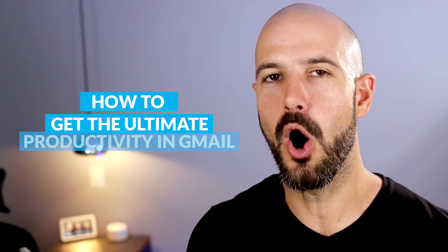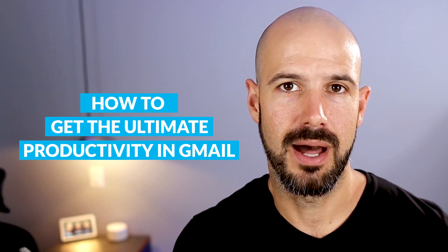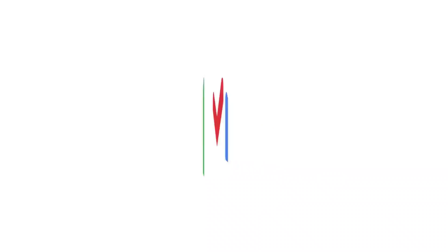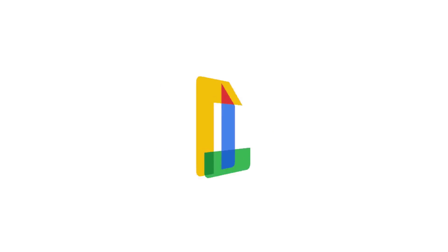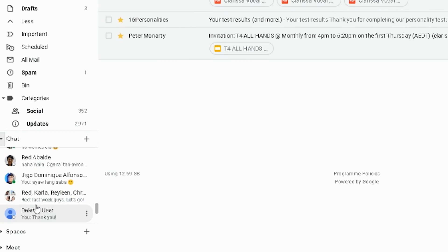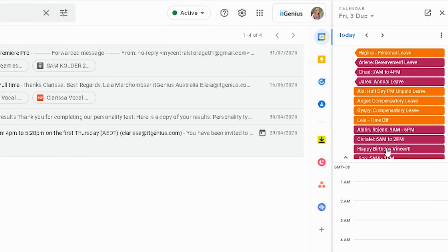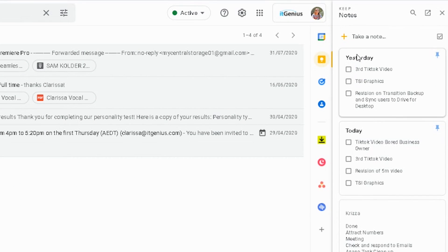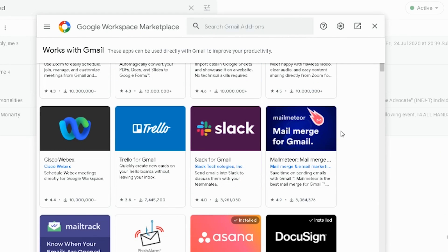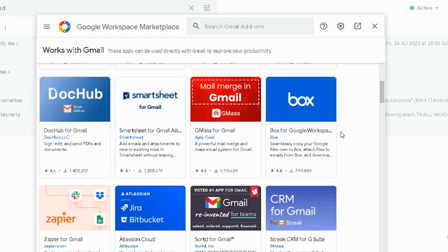We are talking about how to get the ultimate productivity out of Gmail. Gmail has gone through a lot of changes in the last couple of years — they've launched a unified look, which basically gives you all of your apps in one place. You can access Google Meet, Google Chat, your calendar on the right-hand side, Google Keep notes, and thousands of apps and add-ons that you can plug into Gmail, all live right inside your inbox in one simple place.